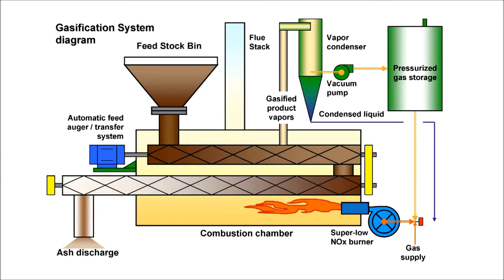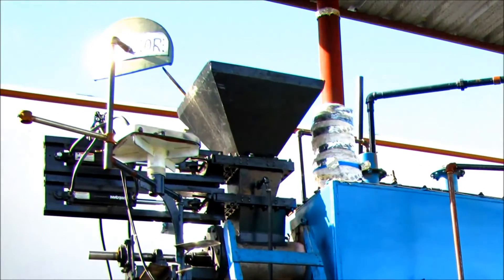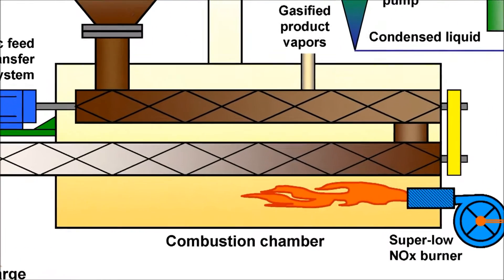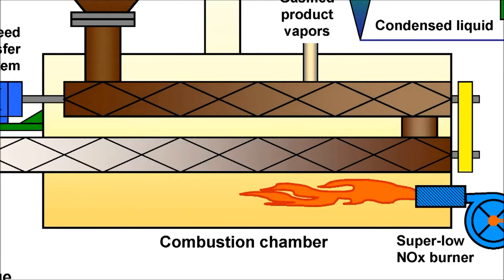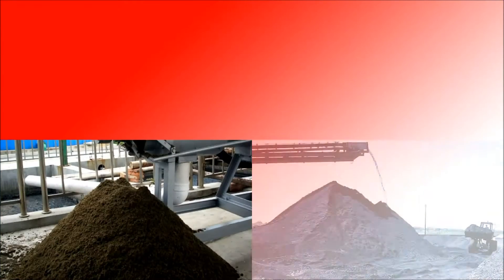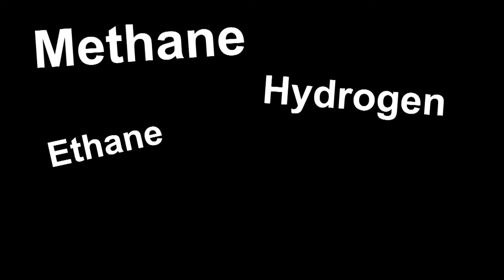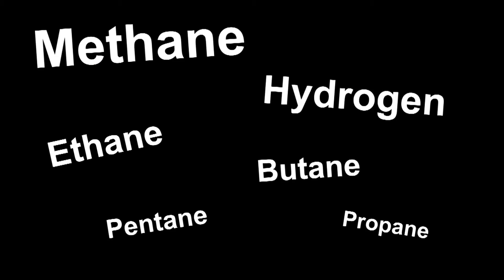Let's take a closer look at step two, since that's where all the magic happens. The feedstock is continuously fed into ACTI's highly efficient pyrolysis system. The processed materials are indirectly heated in a closed, oven-like chamber known as a retort, where temperatures reach 900 to 1,200 degrees Fahrenheit depending on the type of feedstock being processed.